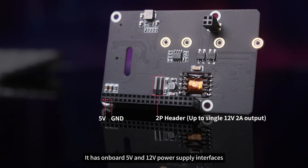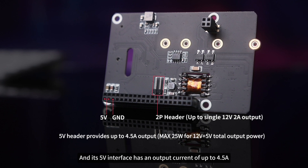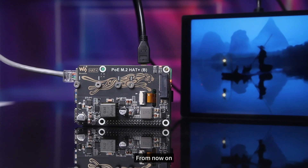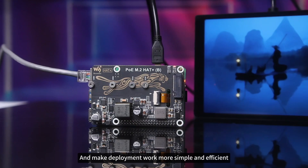It has onboard 5-volt and 12-volt power supply interfaces, and its 5-volt interface has an output current of up to 4.5 amps, which not only meets the power supply requirement of the Raspberry Pi, but also provides power support for other devices. From now on, you can say goodbye to complicated cables and make deployment work more simple and efficient.